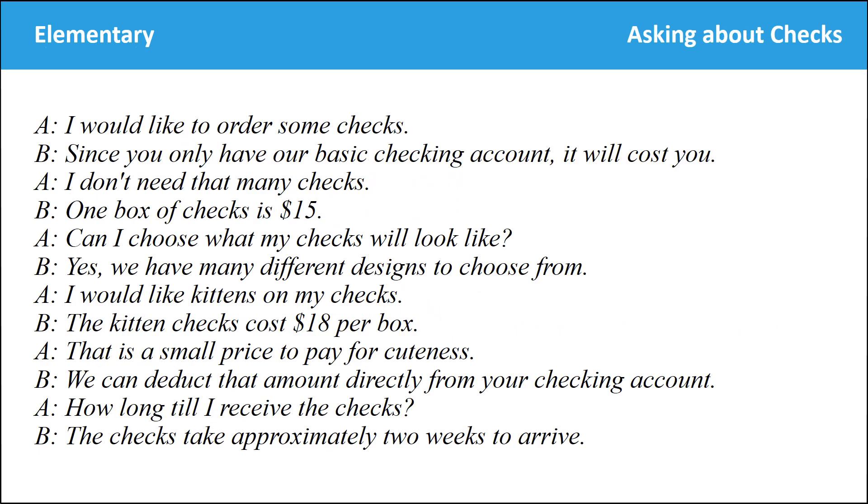Now I need you to sign some papers. I would like to order some checks. Since you only have our basic checking account, it will cost you. I don't need that many checks. One box of checks is $15. Can I choose what my checks will look like? Yes, we have many different designs to choose from. I would like kittens on my checks. The kitten checks cost $18 per box. That is a small price to pay for cuteness. We can deduct that amount directly from your checking account. How long till I receive my checks? The checks take approximately two weeks to arrive.